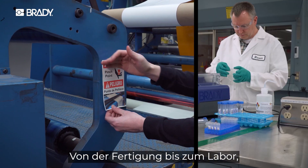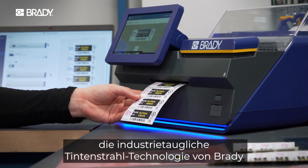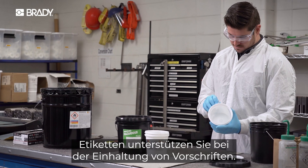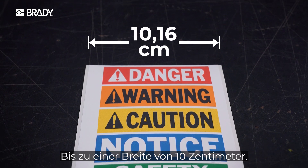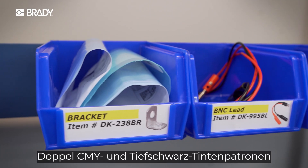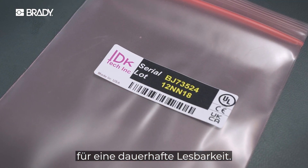From the production line to the laboratory, Brady's industrial inkjet technology delivers vibrant full color whenever you need it. Labels that help you be compliant. Clear photo quality that makes images pop, all up to 10 centimeters wide. Dual CMY and true black ink cartridges ensure bolder colors and deeper darks for lasting readability.